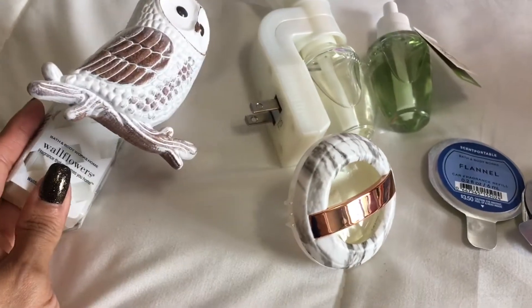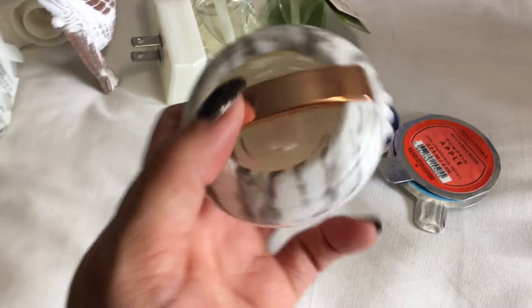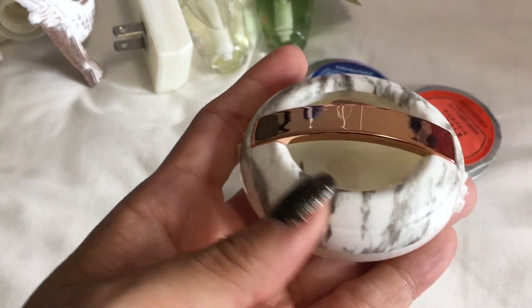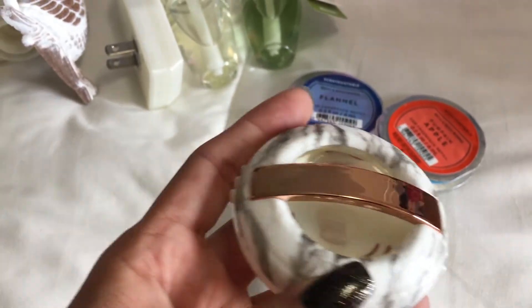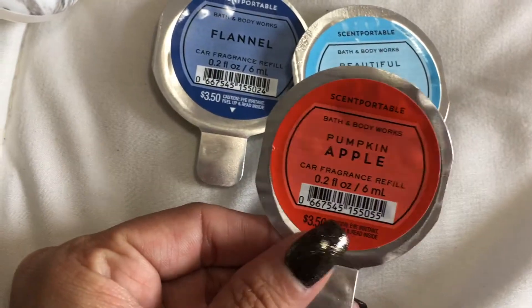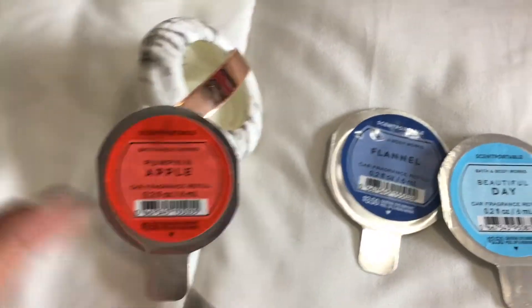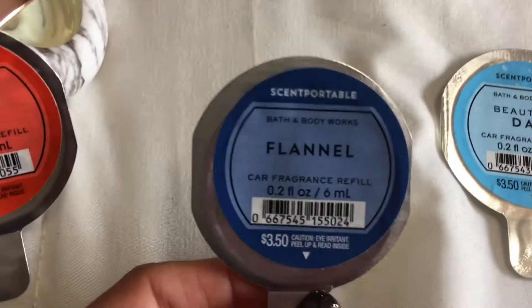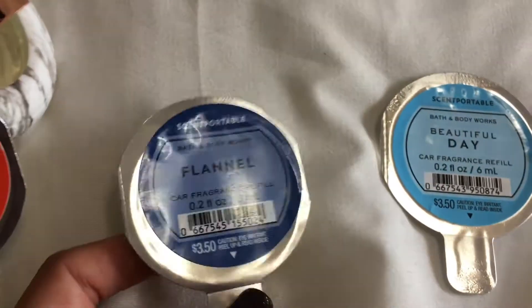Next, I picked up a bunch of their Wallflower scents, and I even got their Car Scents. I didn't have one of these before. Look how beautiful this is — the marble with the rose gold, that had my name written all over it. I got four scents. The first one was Pumpkin Apple, which complements the candle — I loved that scent so much that I purchased it for my car too. I also purchased Beautiful Day, which is a very clean and crisp smell, and Flannel, which complements the candle I picked up as well.